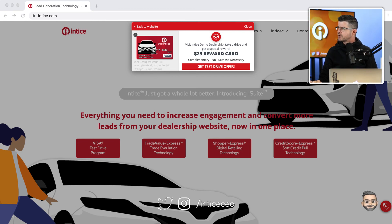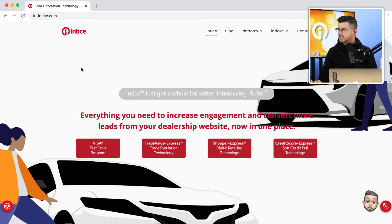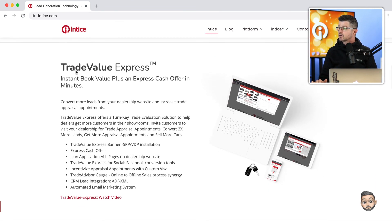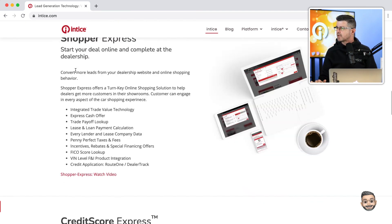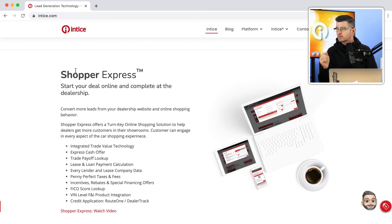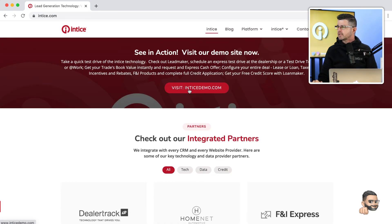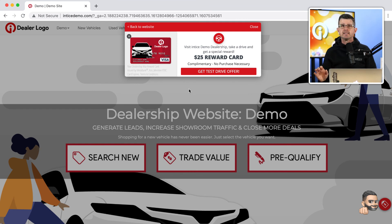What I'm looking at here is Entice.com. If you want to learn more about the products — our Visa Test Drive solution, our Trade Value Express technology, our Shopper Express Digital Retailing Technology, or Credit Score Express — all of that information is available at Entice.com. We also have a link directly to EnticeDemo.com, which is a demo dealership website designed to showcase lead conversion strategies and technologies you can incorporate on your dealership website.